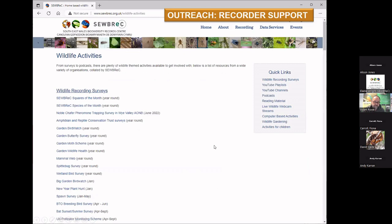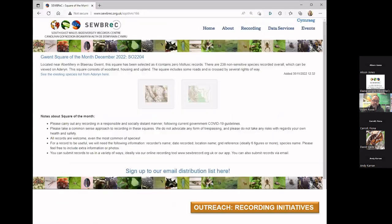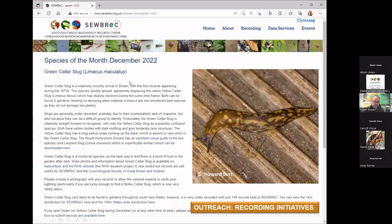Just a pick of a few nice pages — the wildlife recording surveys page, which scrolls down and down while you find all the different resources, including YouTube playlists and channels compiled by Elaine. There are collections of videos on YouTube to help meet your training needs — some are SubRecord courses and some are collated from other sources, but it is a fantastic resource. We've also got the square of the month on the website, and the species of the month, with the green cellar slug being the last one — just encouraging people to go out and record under-recorded, relatively easy to identify species.